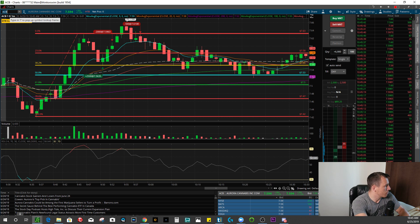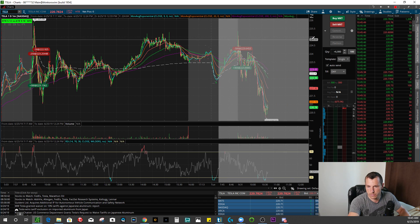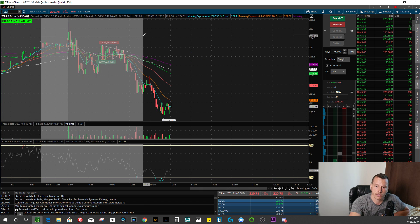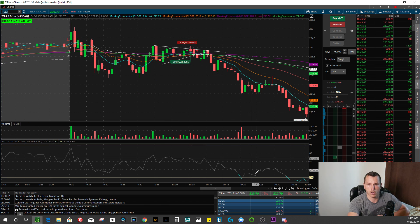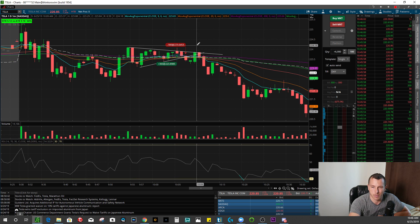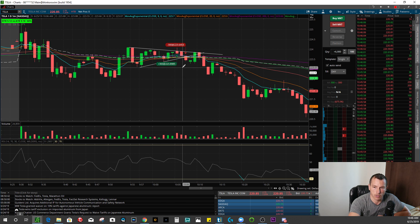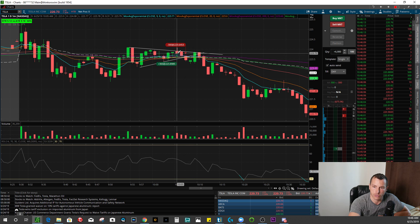The last trade was on Tesla. I was playing for a long, to see if we could squeeze up out of this wedge, which we did briefly but then started coming back down. We had a little wedge development and started breaking to the upside, so I got long 300 shares at $223.89. It was a false breakout and I could feel it wasn't going to work, so I took those shares off instantly at $223.64 for a loss of $75.